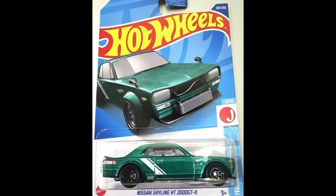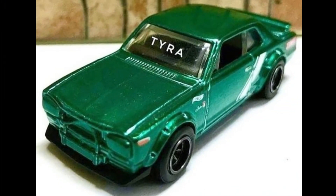A Nissan Skyline HT 2000 GTX in the 2022 Super Treasure Hunt Mixed K Case.